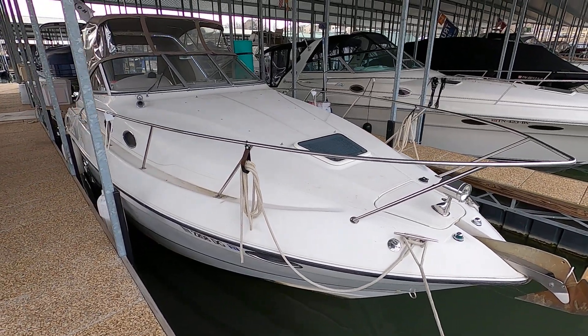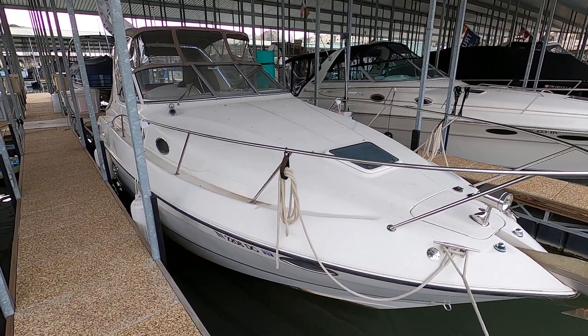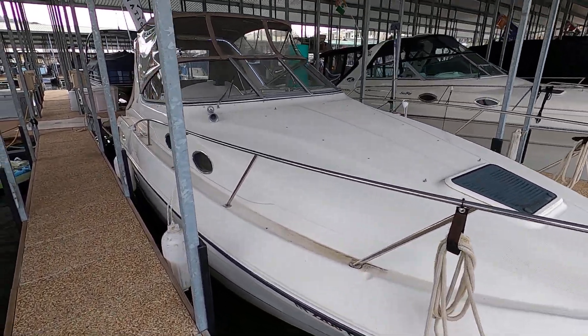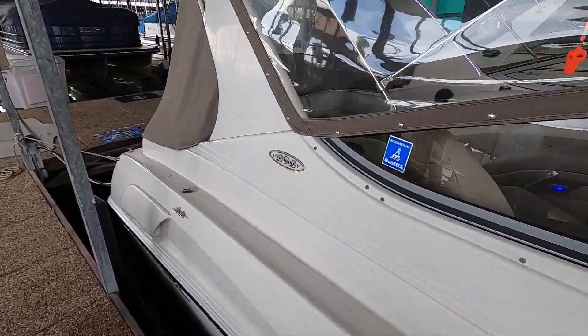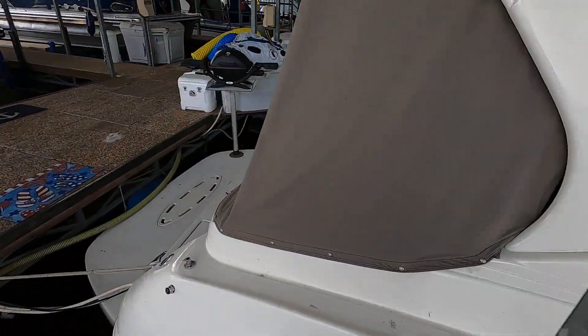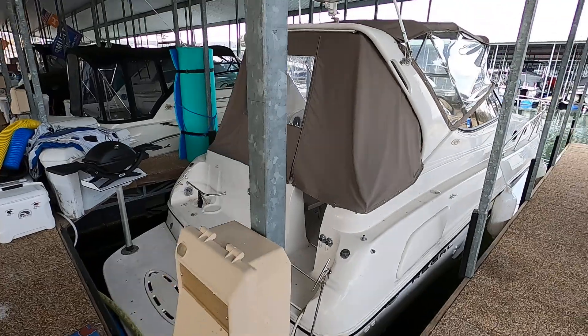Here we are at our 1999 Regal 292 Commodore cabin cruiser for sale on the beautiful fresh waters of Norris Lake, Tennessee. This is a three-owner boat. The current slip is transferable if you would like to keep it right here where it's currently located.